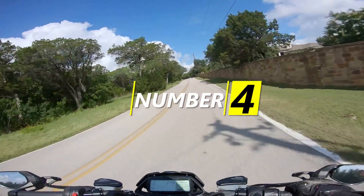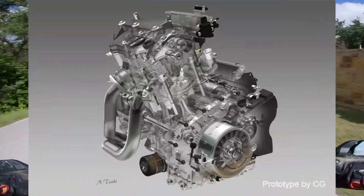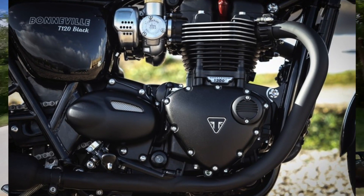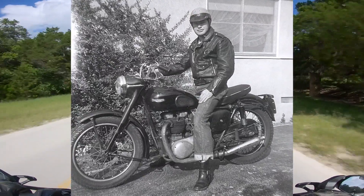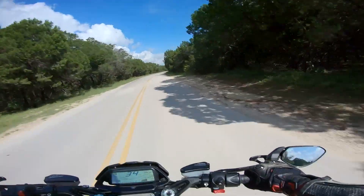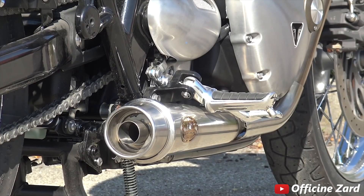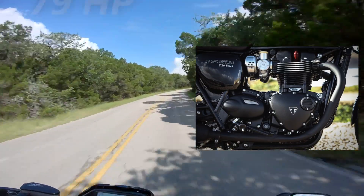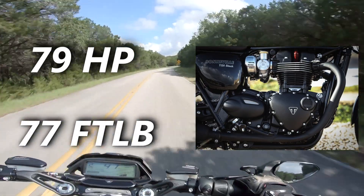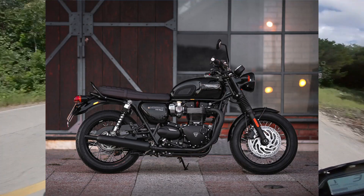Number four is going to go to the big bore parallel twins — north of 1,000cc. Options are limited: there's the Africa Twin/Rebel 1100 engines or the Triumph Bonneville 1200 engines. Sorry Honda, but I'm too much of a Triumph simp to not include them. Triumph has been making a version of this engine for decades, going back to the 60s and 70s, and it just sounds as good today as it did back then — all the lopey qualities of an old V-twin but a modern engine putting down north of 79 horsepower and 77 foot-pounds of torque in the T120, and you can get Bonnies that are making even more. If you want a classic look and feel with none of the headache of owning a vintage motorcycle, grab a Bonnie.